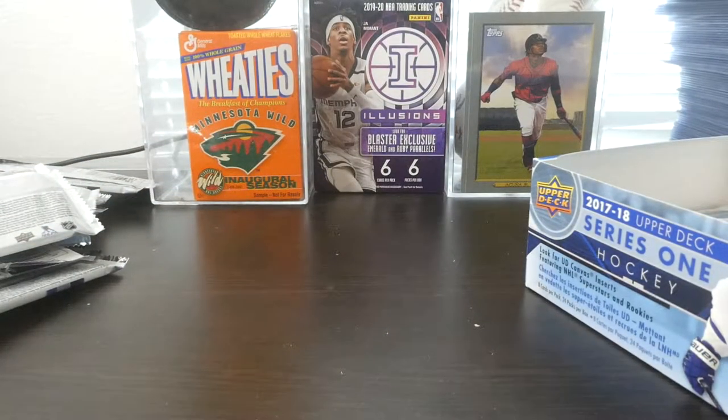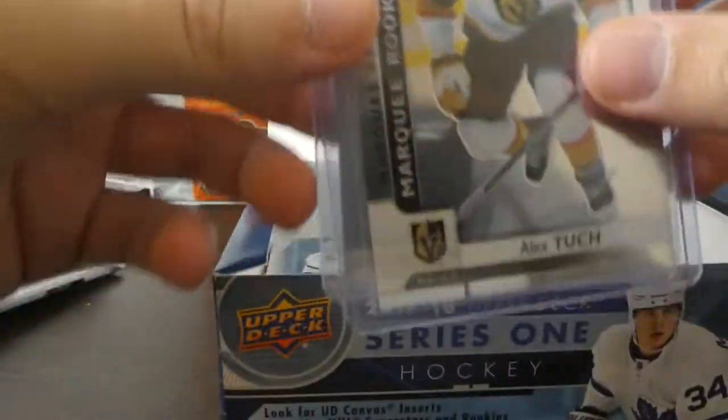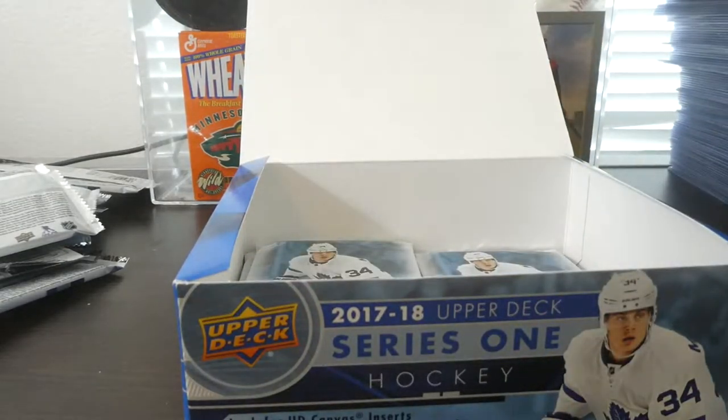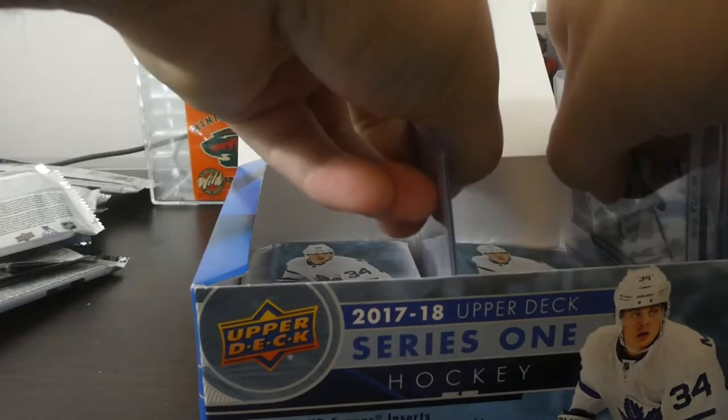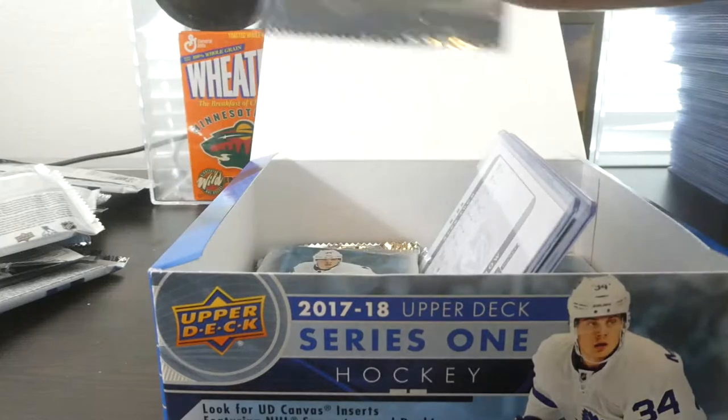I'm actually going to pull out the two Alex Tuck cards and we're going to get a little Tuck luck going in here. We're going to rub on the packs — on the sides, on the bottom — see what we can get going. We're going to leave Tuck in there.